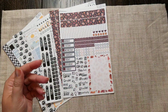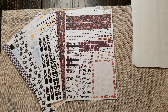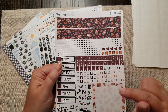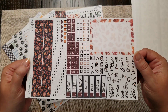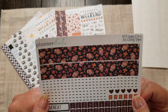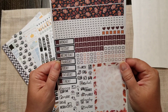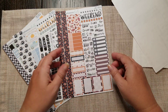This kit, I believe, is called Touchdown — kit 545. I got this for my A5; I'm going to use it for my dad's birthday week in my A5 wellness planner. How adorable is that? Look at all the leaves and all the footballs — how fun! I'm really looking forward to that.